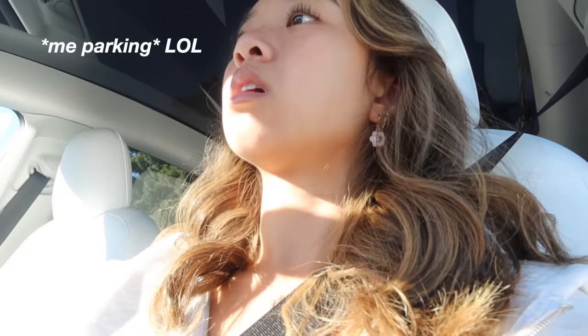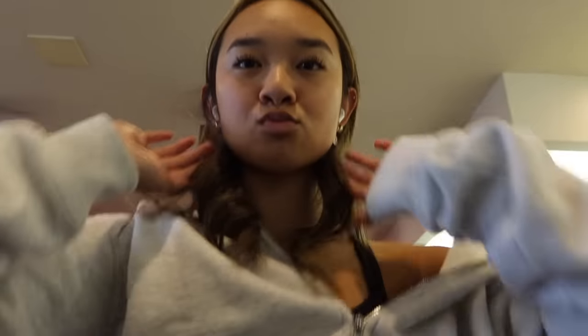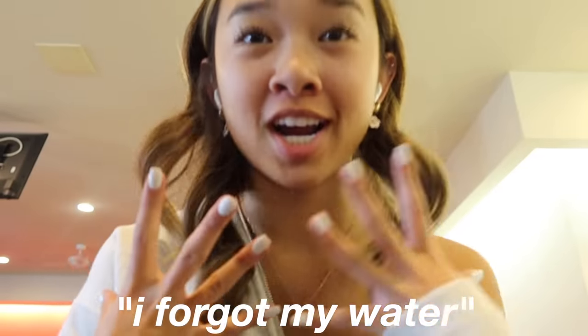I just got here, about to park. I plan on doing 12 to 30 on the treadmill and then maybe going upstairs to the women's gym to do abs and a butt workout — but maybe. We'll see. I finished 12 to 30 and felt good. I'm too lazy to go back to my car for my water so I'm just going to drink from the water fountain, then walk up to the women's gym for some small abs and butt workout.